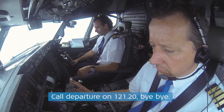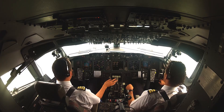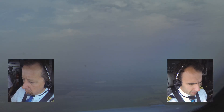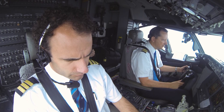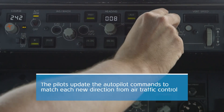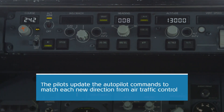KLM 1009, call departure 101. KLM 1009, bye bye. VNAF, N1, VNAF speed, resume climb. Good morning, KLM 1009 at 2000 feet, GORLO 3 Victor. Hello, KLM 1009, climb 130. Flaps up. Climb level 130, KLM 1009. Flaps up. Climb level 130. Checked.